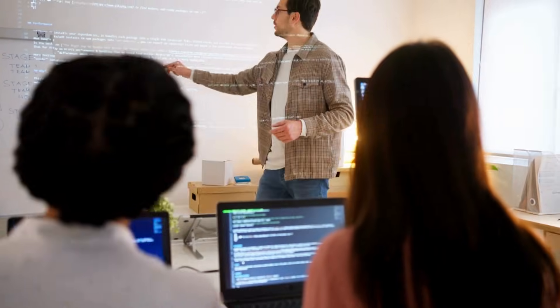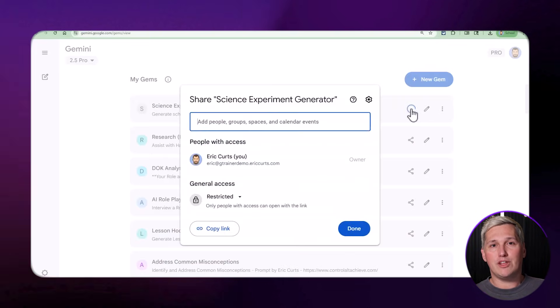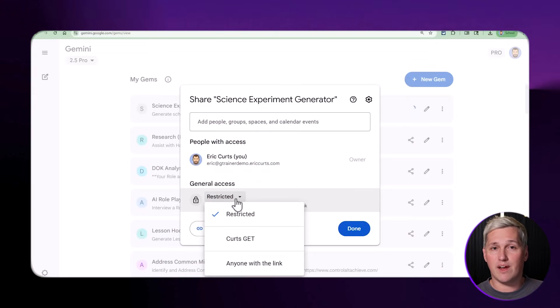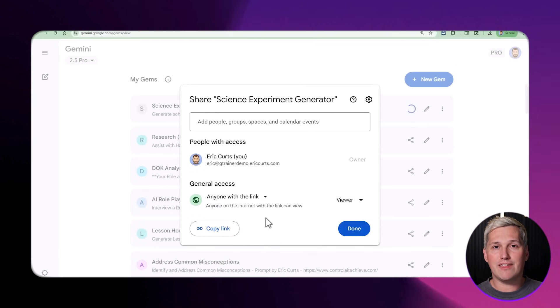Here is the framework for how agencies structure Gems into service offerings. Keep in mind this is educational and results will vary based on your skills, market, and execution. There is a second layer most tutorials skip: you can share Gems with other people. That means you build the agent once and potentially deploy it across multiple clients. You create a customer service Gem, test it, refine it, and then offer it to different clients. Your initial effort can potentially scale.